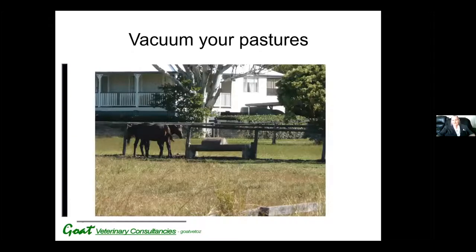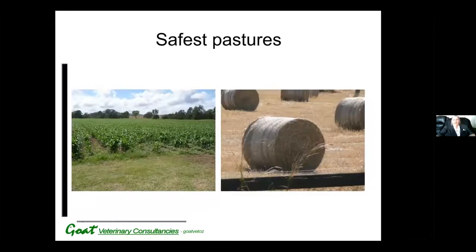The other thing you can do is use another species that's a dead end for the worm larvae. The best species is horses; adult cattle would also be suitable. The horses eat the worm larvae, but they don't develop into adult worms, so the life cycle is not completed. The safest pastures are fodder crops and hay stubbles, and you should be keeping these pastures for your weaners and for your kidding does.